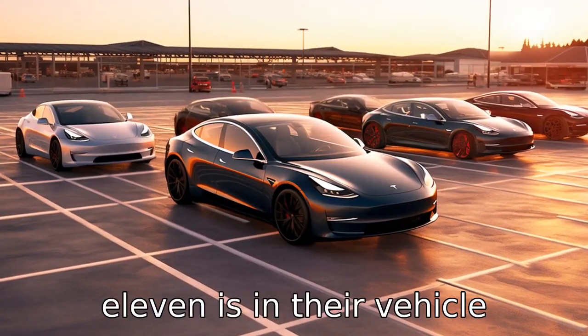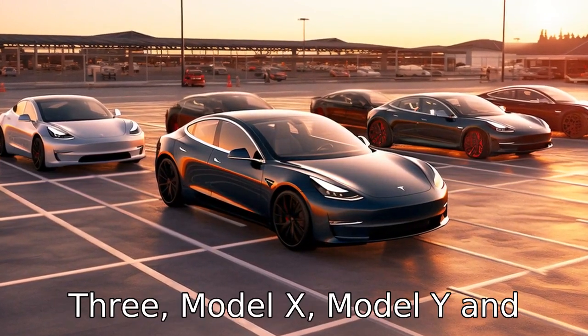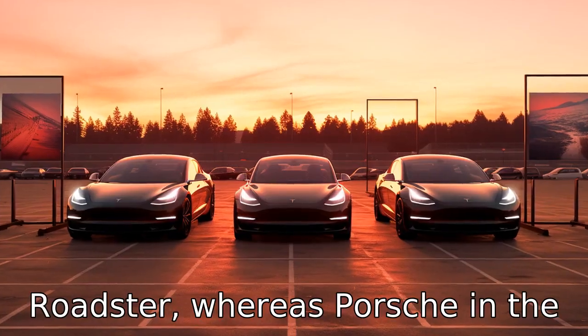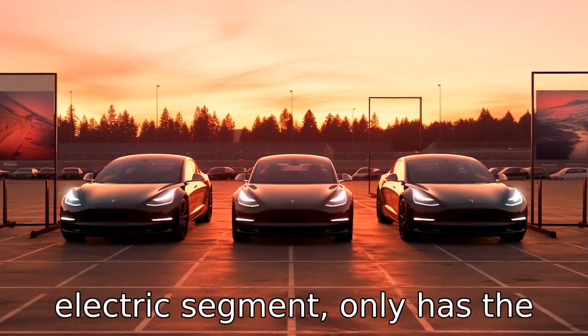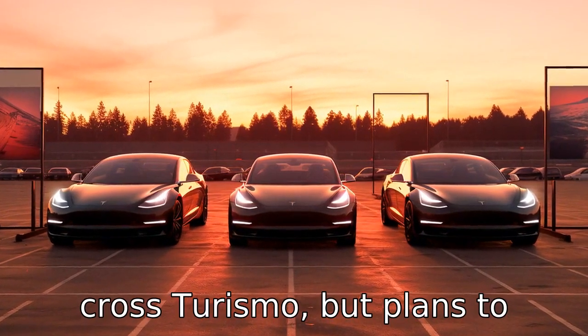Finally, difference eleven is in their vehicle lineup. Tesla has a wider range of vehicles, including the Model 3, Model X, Model Y, and Roadster, whereas Porsche in the electric segment only has the Taycan and the newer Taycan Cross Turismo, but plans to expand its offerings.